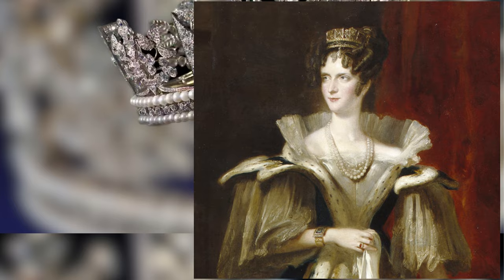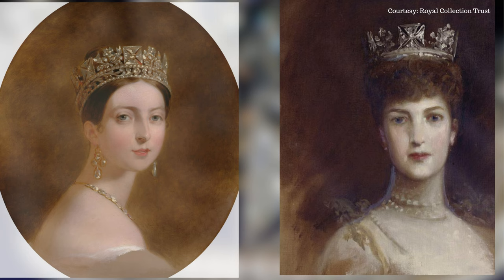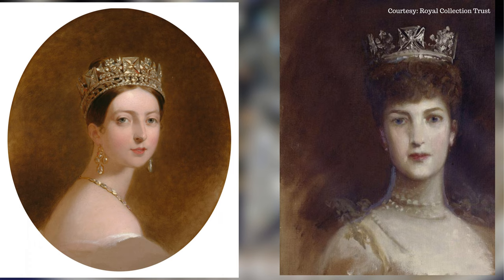In 1830, Queen Adelaide was the first female to wear the piece designed for a king, and since then the diadem has been worn by queens only. The diadem went through small alterations during the reigns of Queen Victoria, Queen Alexandra and Queen Elizabeth the Queen Mother.